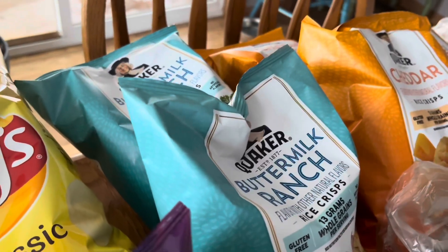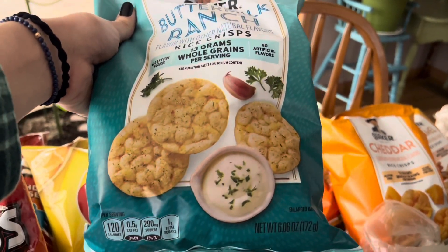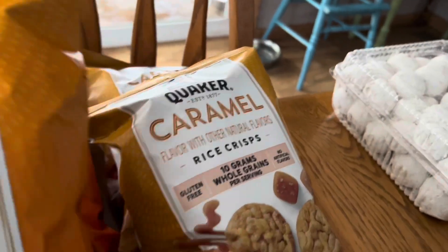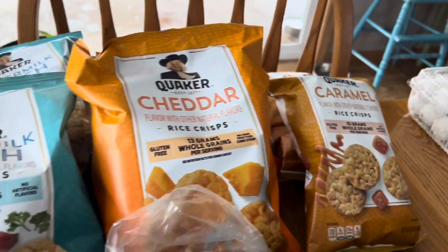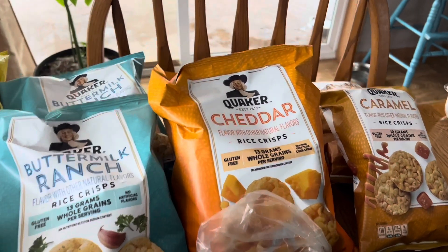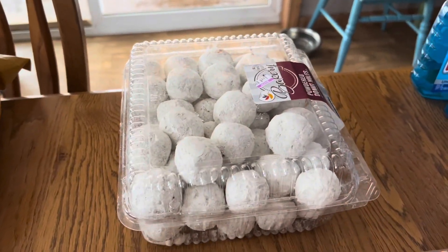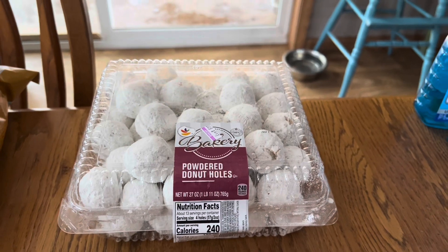We love these rice cakes from Quaker. We have the buttermilk ranch flavor, the cheddar flavor, and then some dollar bags of the caramel — we love every single flavor. They also make apple cinnamon flavor, which is amazing. Just a nice little crunchy snack that's not totally crappy for you. And we picked up some powdered donut holes from the bakery for my daughter. She is a donut lover. I might be the Holistic Homesteader, but we still eat and have fun and enjoy life — it's not all fruits and veggies all the time.